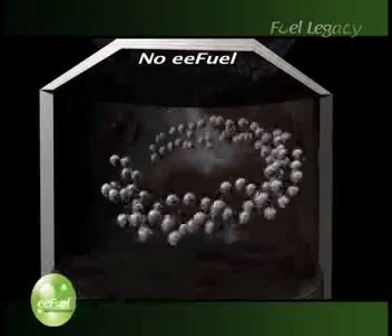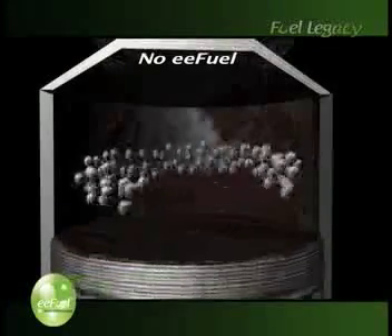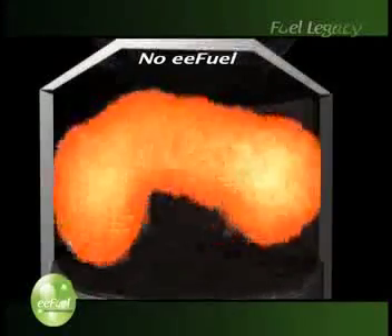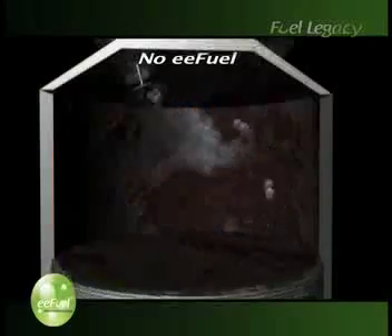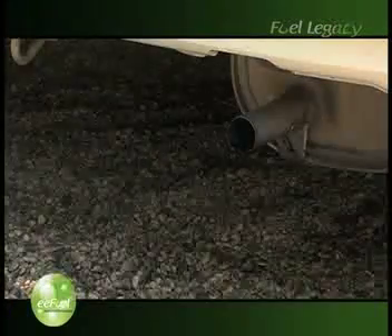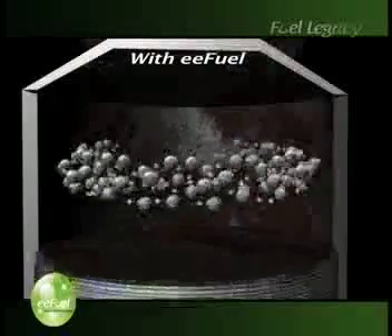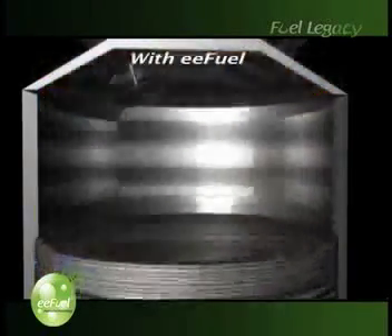Cars today burn inefficiently. As gasoline is sprayed into the engine's combustion chamber, large drops of fuel are produced — drops that do not completely burn. This leads to a number of undesirable results, which include wasted and unburned fuel, carbon deposits, and increased toxic emissions. Using EE Fuel promotes a complete burn and cleans the combustion chamber from previous unburned fuel, adding horsepower and producing much less toxic emissions.